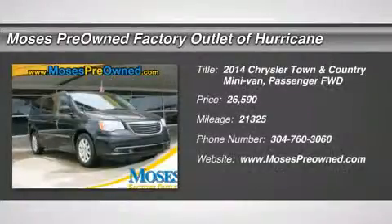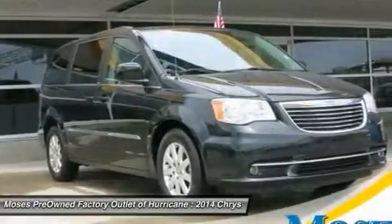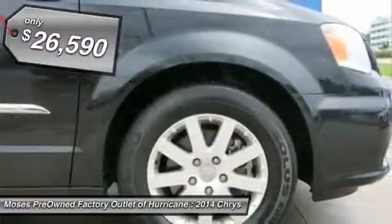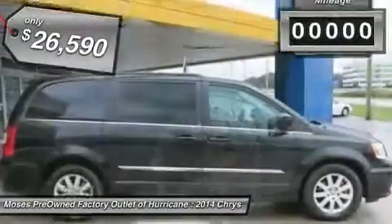Don't miss this 2014 Chrysler Town & Country. It's equipped with automatic transmission and features a brilliant black crystal pearl coat exterior. With 21,325 miles, you'll want to take this car home.